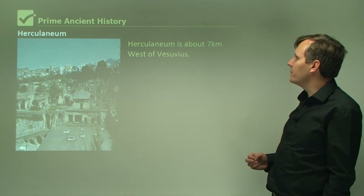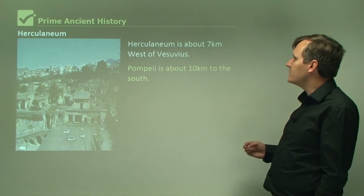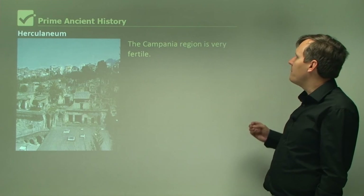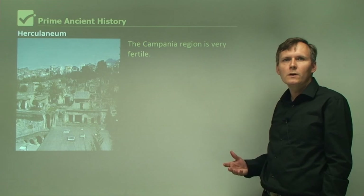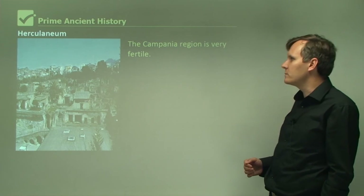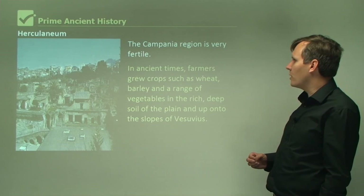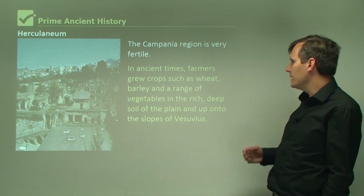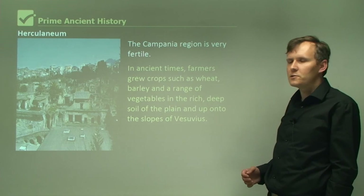Herculaneum is about seven kilometres west of Vesuvius, and Pompeii is about 10 kilometres to the south. The Campania region is a very fertile region and it was good for growing crops and other things in ancient times. Farmers grew crops such as wheat, barley, and a range of vegetables in the rich deep soil of the plain and up onto the slopes of Vesuvius.